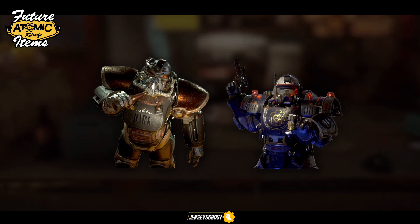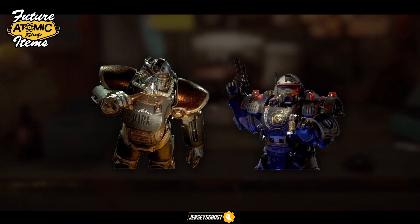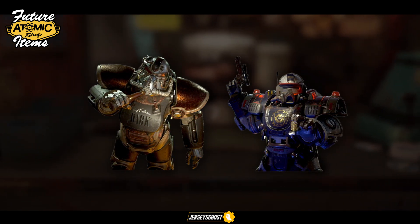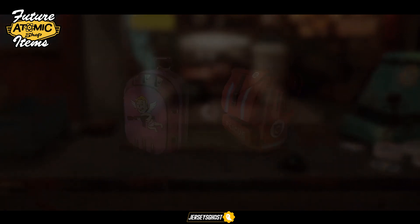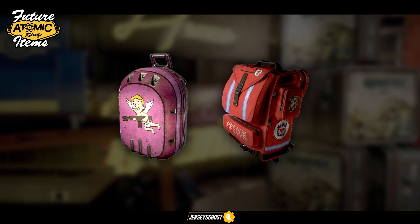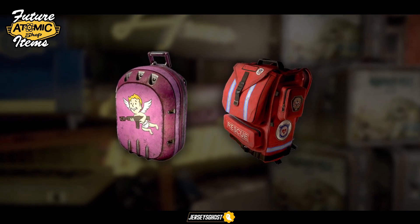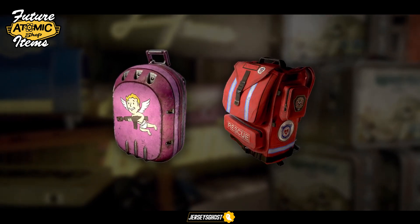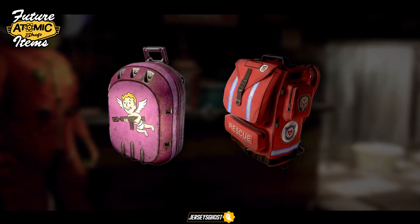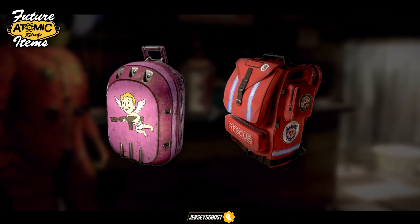I'm sure a few of you out there will enjoy these for some epic photos throughout the wasteland. Moving on to backpack skins — we have one that seems to be Valentine's Day themed with cupid displayed on it, as well as a Responders Rescue backpack which I honestly really want to get my hands on. I don't know why, but it just looks good to me.